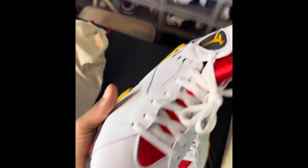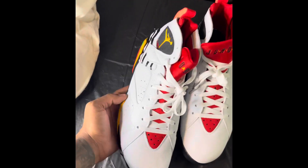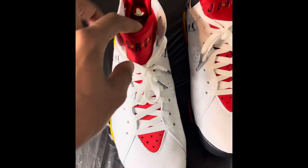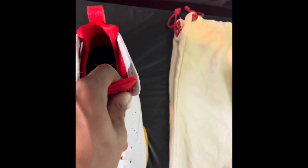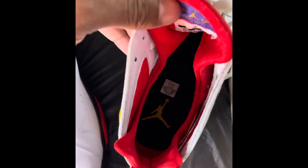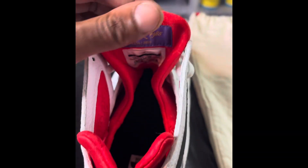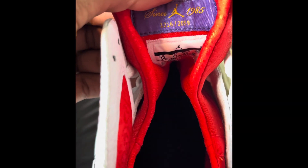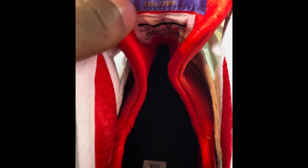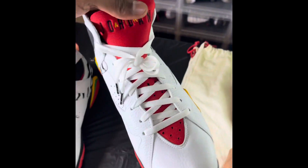You got your white laces, you got your Jordan on the tongue. You got your shoe tree, your dust bag. Then you have your Jumpman on the sole. And you've got your number right here — 1,216 out of 2,059, size 12. Beautiful shoe.